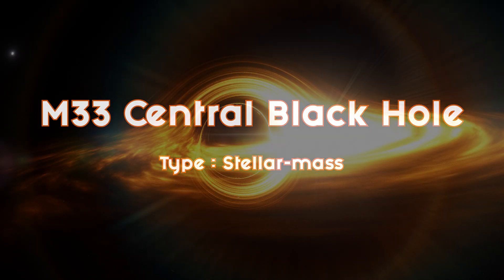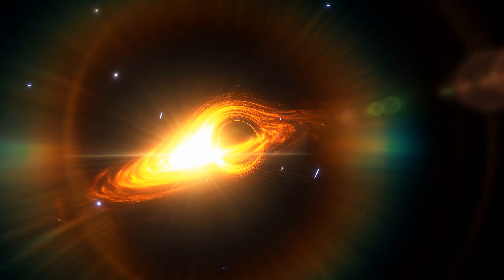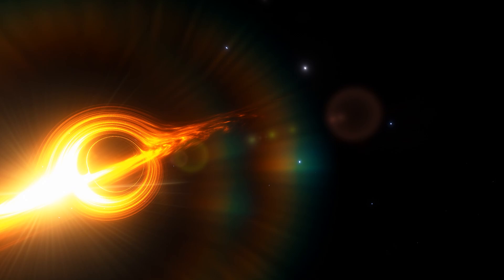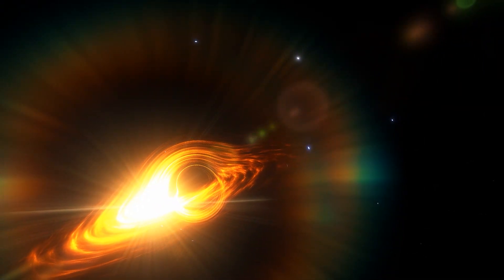The M33 central black hole is not classified as a supermassive black hole, and will be the smallest black hole you will see in this video. I'm showing you this black hole as a reference so that we will be able to make visual comparisons with the larger black holes. That being said, it still has 50,000 times more mass than our own sun, and has a Schwarzschild diameter of about 300,000 kilometers. Calculations and observations show that black holes of this size with accretion disks tend to look like this.